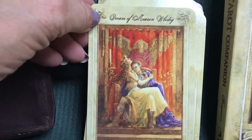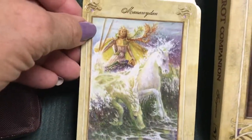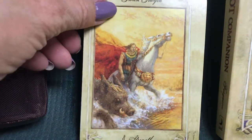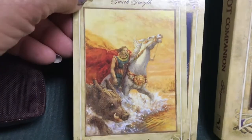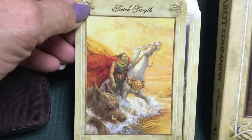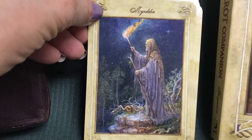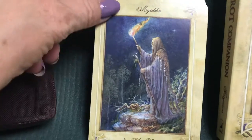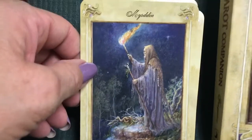Here we have the Lovers, and the Chariot — just really spectacular. Then Strength, which features a boar instead of a feline, and a man instead of a woman. I really like this card — she did an excellent job reinterpreting these to Welsh mythology. Here we have the Hermit; I love how they incorporated the nature elements even into his clothing, with a snake at his feet. That's actually Merlin the Magician, or Myrddin as they call him.